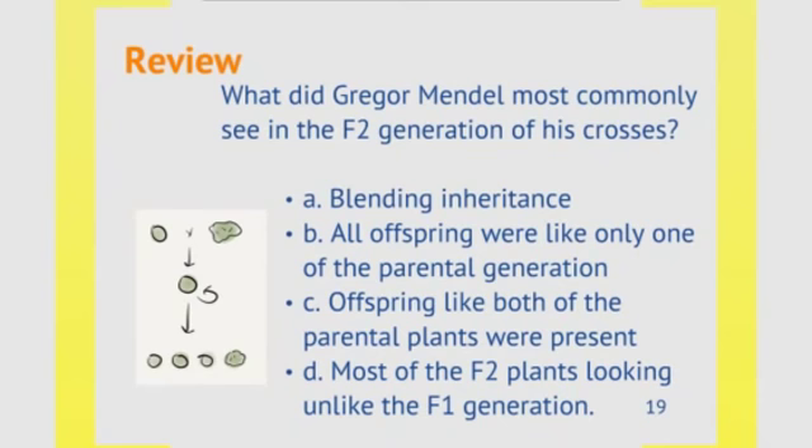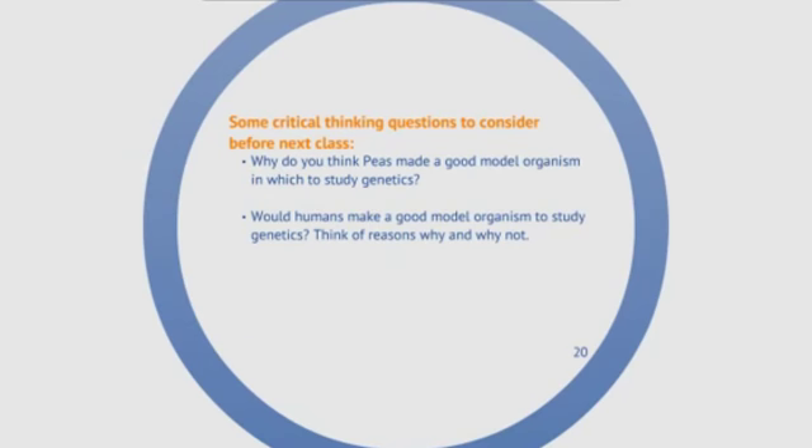What did Gregor Mendel most commonly see in the F2 generation of his crosses? Blending inheritance? All offspring like only one of the parental generation? Offspring like both of the parental plants were present? Or most F2 plants looking unlike the F1 generation? The answer is C — offspring like both of the parental plants were present. In the F2 generation you can see both round and wrinkled peas. Think about why pea plants made a good model organism for Mendel to study genetics, and whether humans would make a good model organism. We'll talk about it in class.